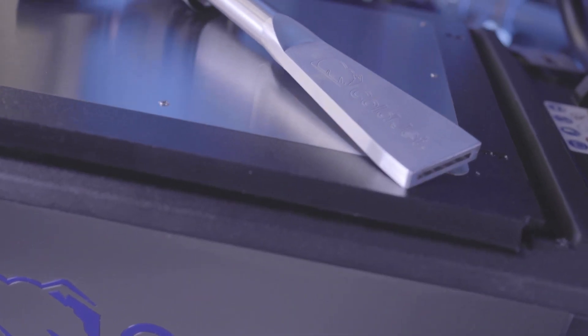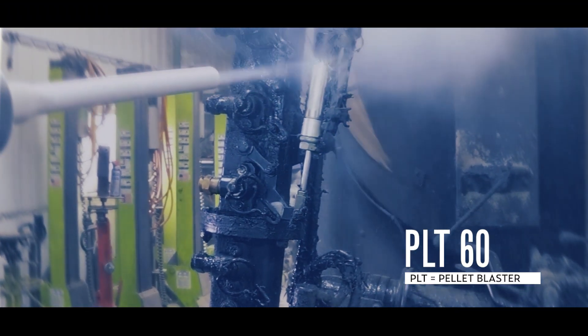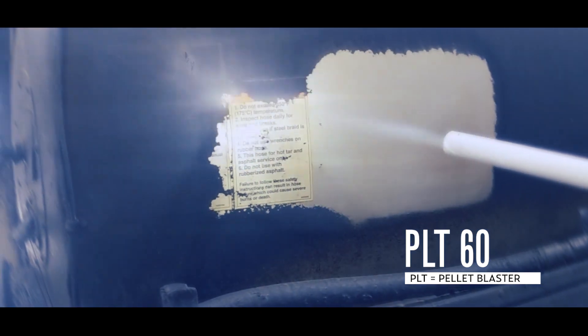PLT models are designed to be more effective at higher air pressure levels and are optimized for applications that require more power. PLT machines utilize standard pellets for a more aggressive clean.